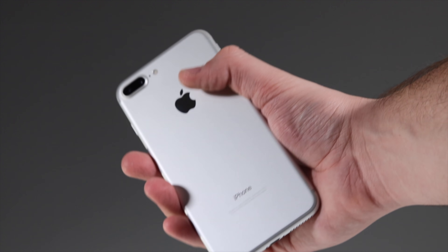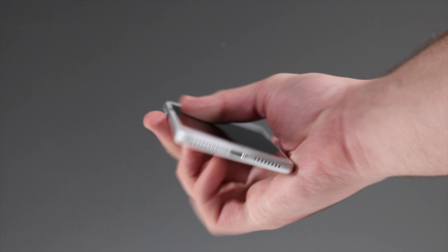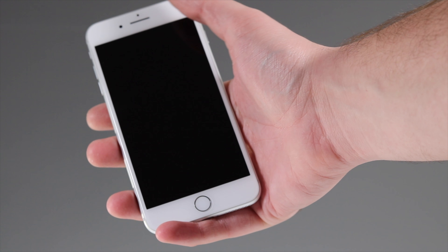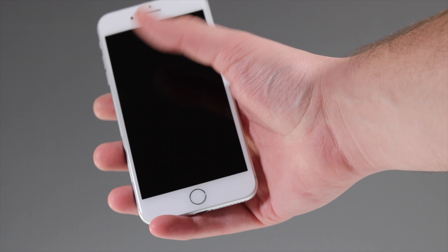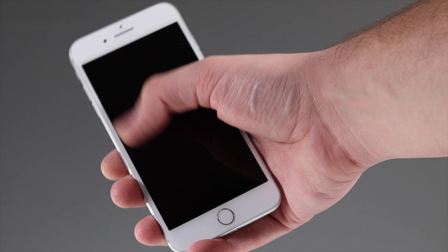The iPhone 7 Plus and 6s Plus were rather too large in size because of the big bezels — the screen wasn't that big either. It was a big improvement from the old 4.7 inch screens on the iPhone 7 and iPhone 6, but it was just too big.